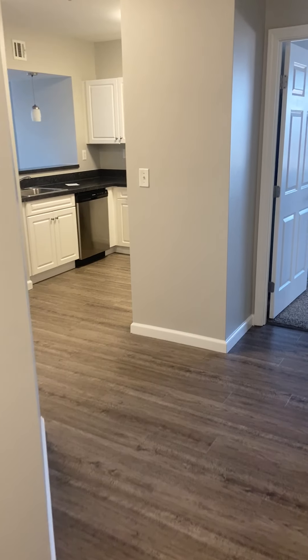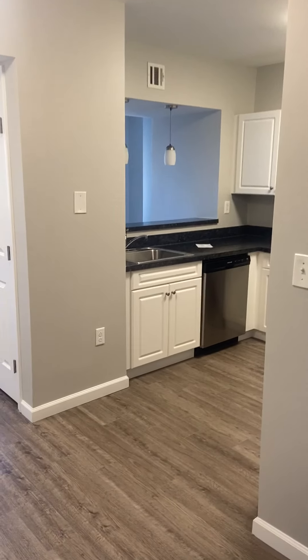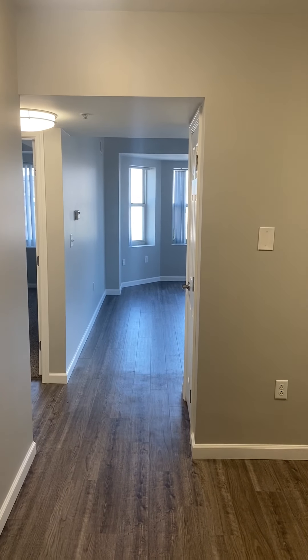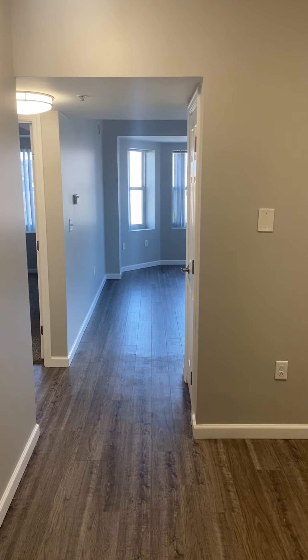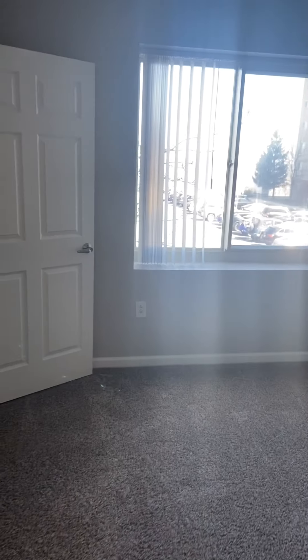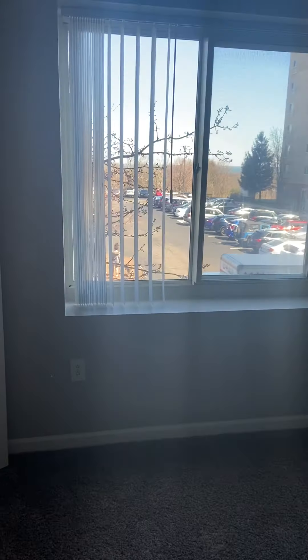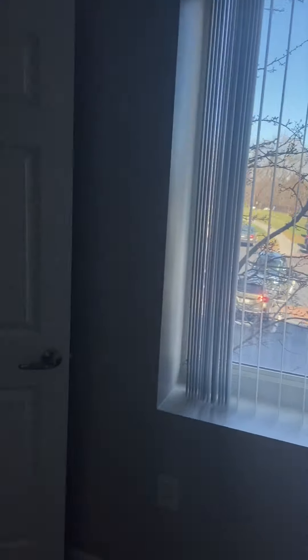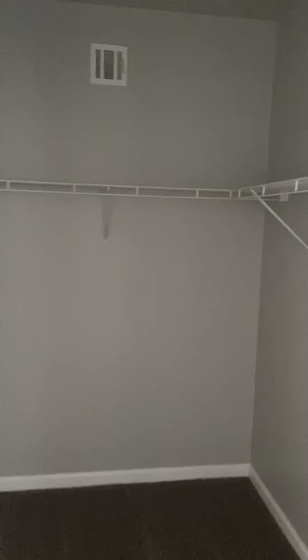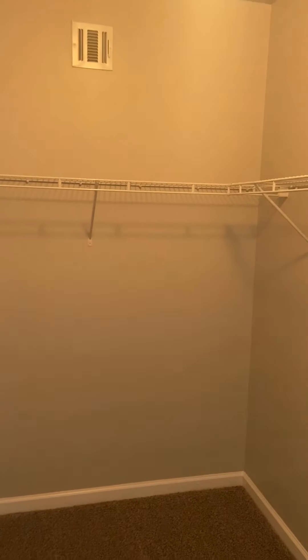Moving into the rest of the apartment, you have your kitchen directly in the middle. You have the master bathroom with bedroom, and then on the left side your second bedroom and bath — perfect for roommate situations or a guest bedroom. This one is on the second floor with a massive walk-in closet.